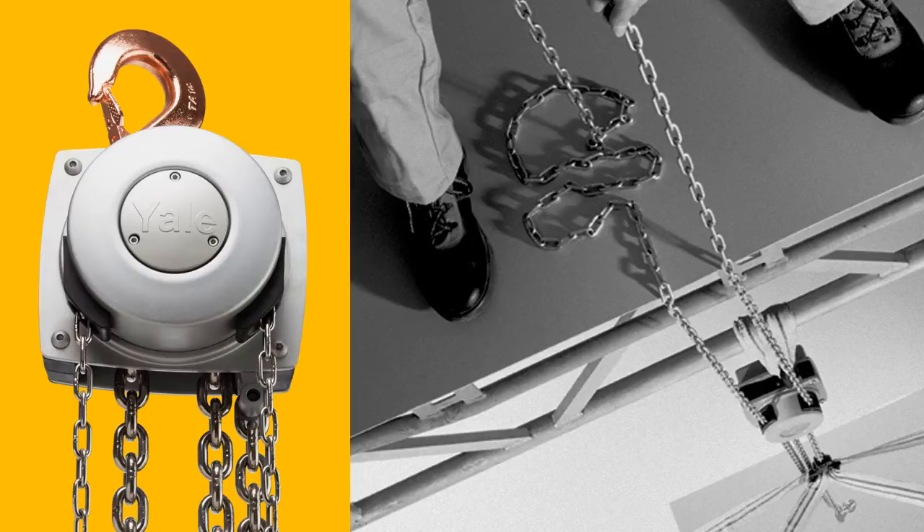Similar in design to our popular CM Hurricane Hoist, the Yale Lift 360 Atex features a patented 360-degree rotating hand chain cover that allows loads to be lifted, pulled, or positioned from virtually any angle. The Yale Lift 360 also offers the operator a safe and convenient way to maneuver loads without standing under the load.